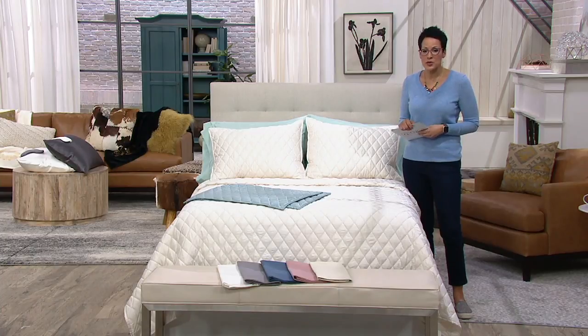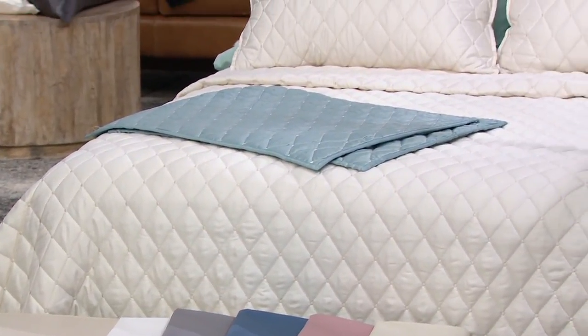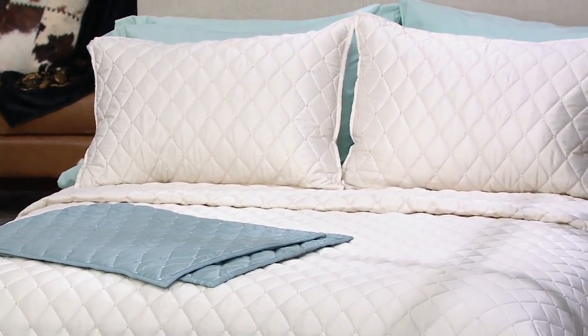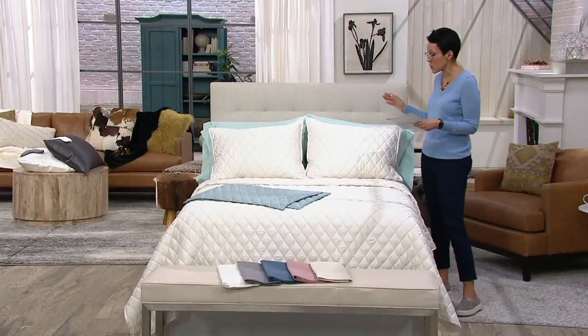This is the Fielder Home Diamond Stitch Quilt Set with the shams, ranging from $34 and change to $47.98. It's available on three easy payments of either $11.66 going up to $15 and change, and you're saving anywhere from $27 to $39.